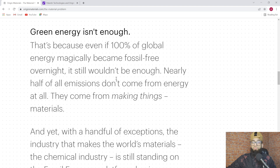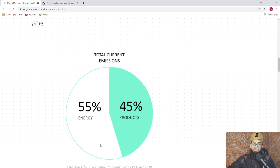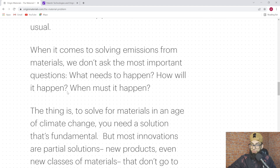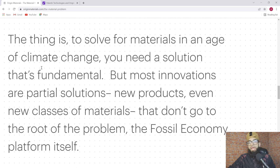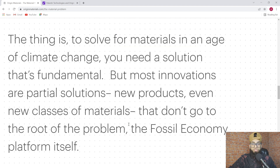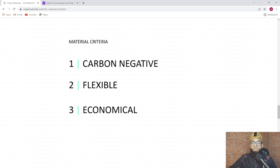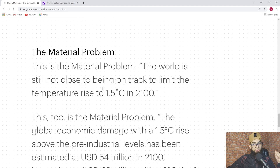Why is green energy not enough? Because 55% of greenhouse gas emissions come from energy, but 45% actually come from products — from making things, the materials. Yet the industry that makes the world's materials, the chemical industry, is still standing on a fossil economy platform. To solve for materials in an age of climate change, you need a solution that's fundamental. Any material solution serious about going beyond the fossil economy must be three things: carbon negative, flexible enough to transform many industries, and economically sustainable. Without a solution like that, we simply will not win.